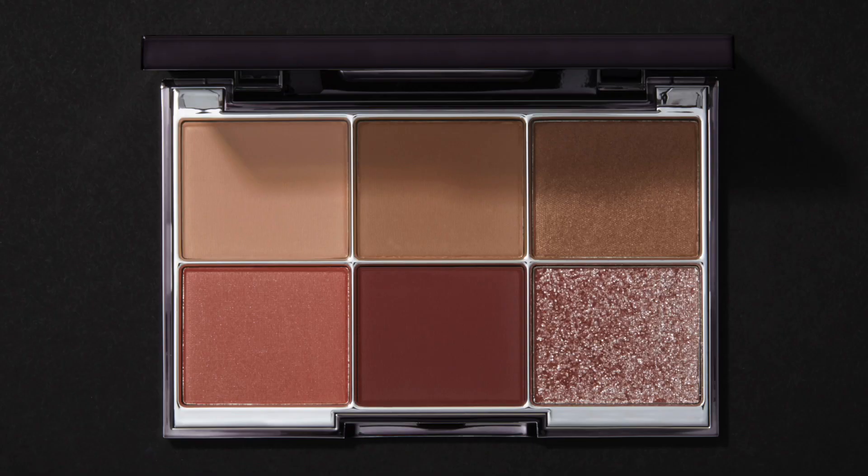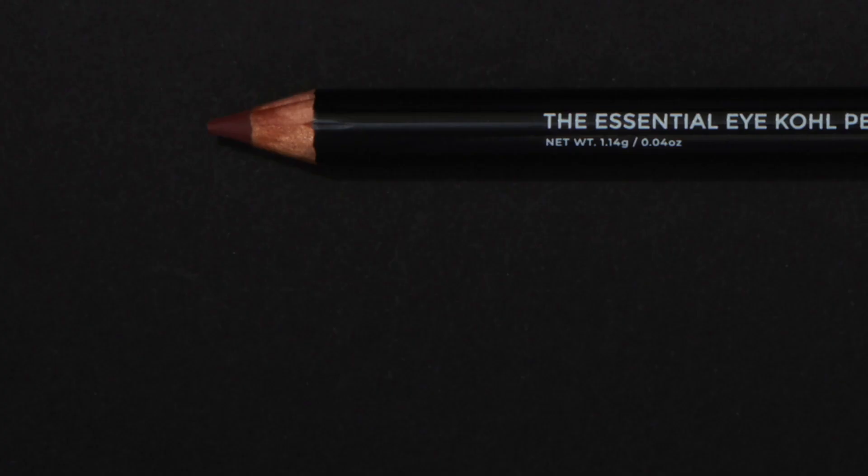Hey everyone, today we have a brand new launch in the Wayne Goss Cosmetic line — this is the Luxury Eye Palette in Amber and the Kohl Pencil in the stunning Crystal Merlot.